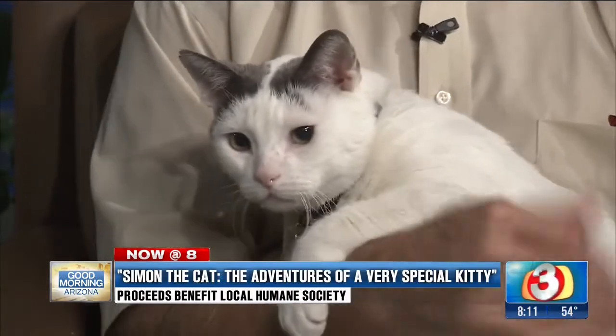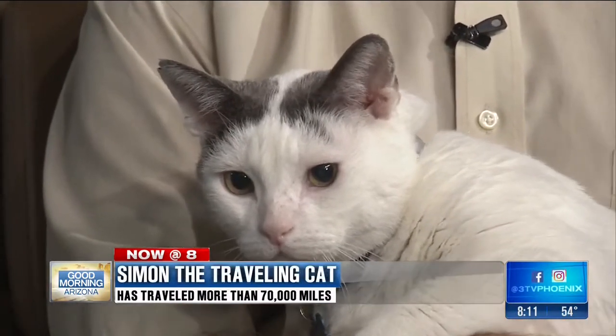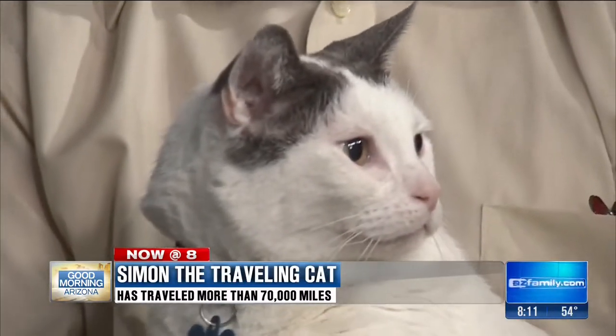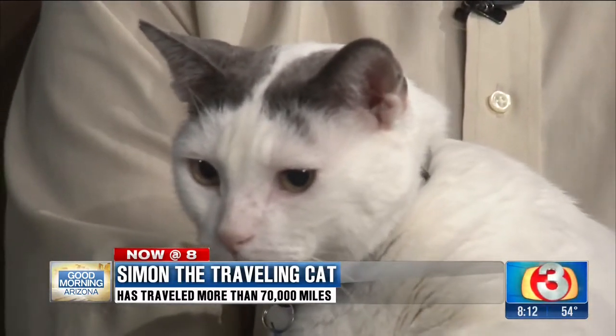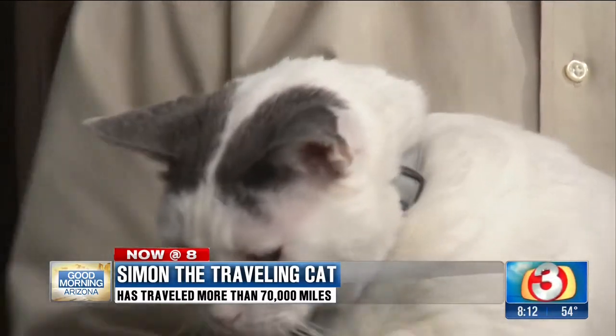Simon the cat — he was a sick kitty, right? He was. He had an upper respiratory infection. The Humane Society nursed him back to health and then put him up for adoption, and we adopted him. He is supposed to be an indoor cat — he does go out and run — but he's basically an indoor cat, and he's been healthy and happy ever since, 10 years.